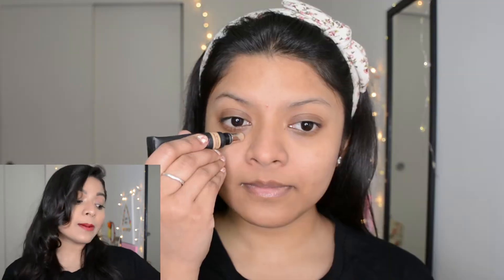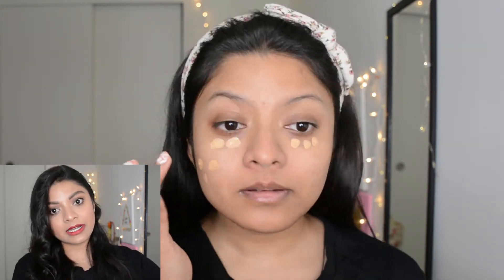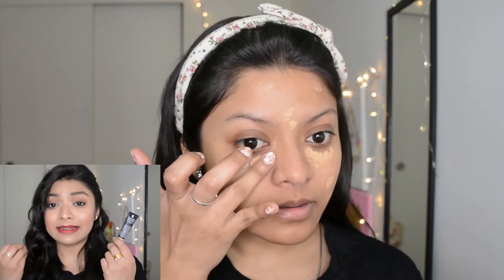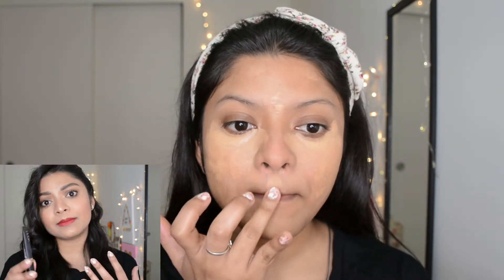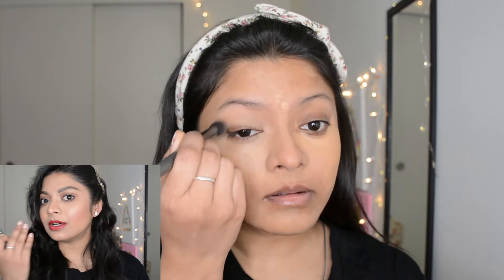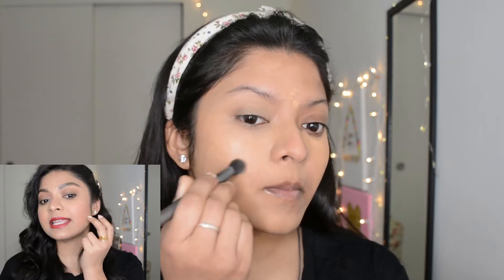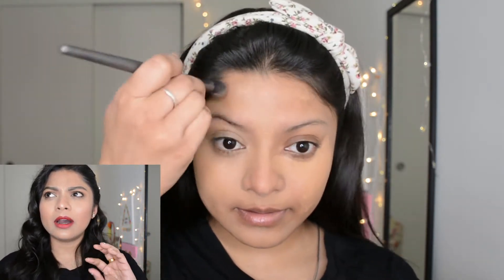Today I used one of my favorite concealers — the Huda Beauty Overachiever Concealer in the shade Toasted Almond, which exactly matches my skin tone. If you're just going to apply a concealer, I'd always suggest getting something that perfectly matches your skin tone — nothing too light or dark, because that won't look natural. I applied it in all the regular areas like under my eyes and wherever I have pigmentation, like on my cheeks where I had some acne scars.